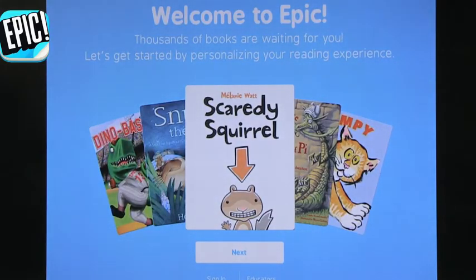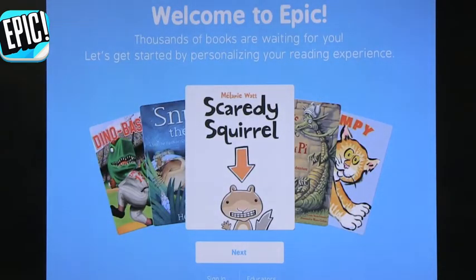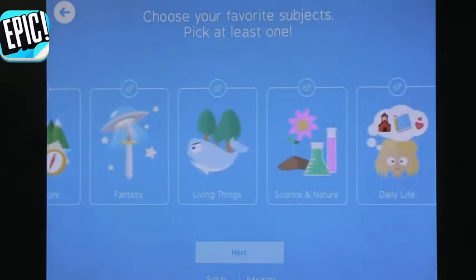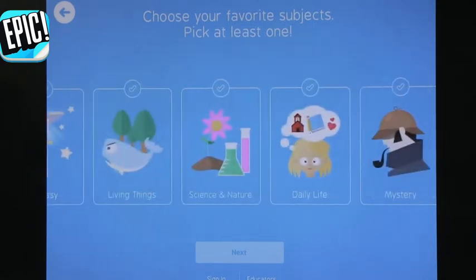Another book app I have is called Epic. I've actually never used this before, so we're going to walk through it and see what it has to offer. It brings you to a welcome screen and tells you it has thousands of books waiting. You can sign in or click on educators to create an educator account. If you click next, it asks how old is the primary reader — let's do seven. It has different categories, which is nice — let's choose living things, and then insects and farm animals.